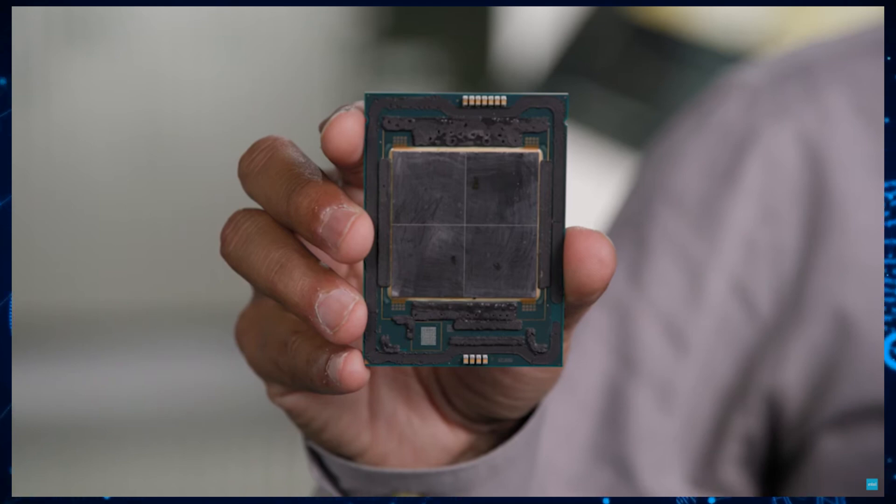We've already seen the Xeon W5-3433, a mainstream chip in the family, leak out with a total of 16 golden cores, 32 threads, and 45 megabytes of L3 cache. And we now have a new part that is definitely part of the expert lineup, topping out at 56 cores and 112 threads.